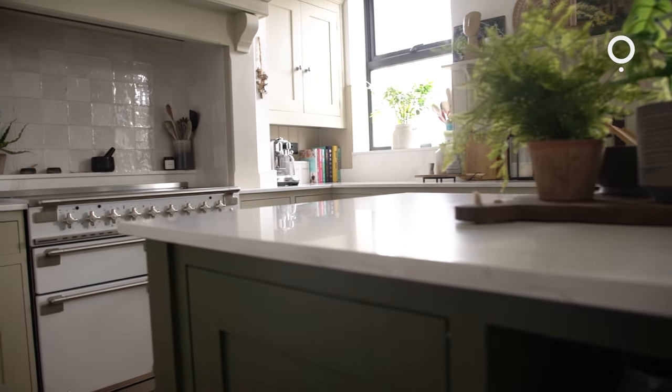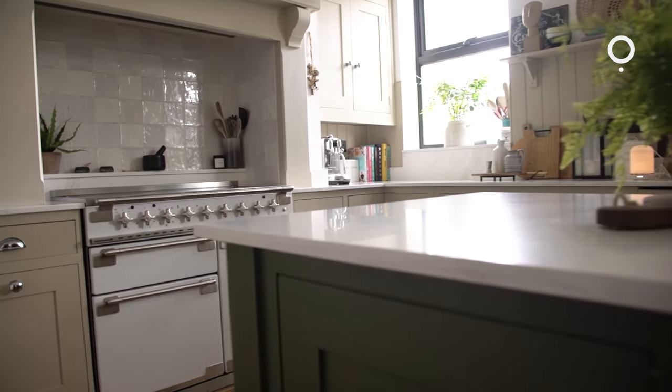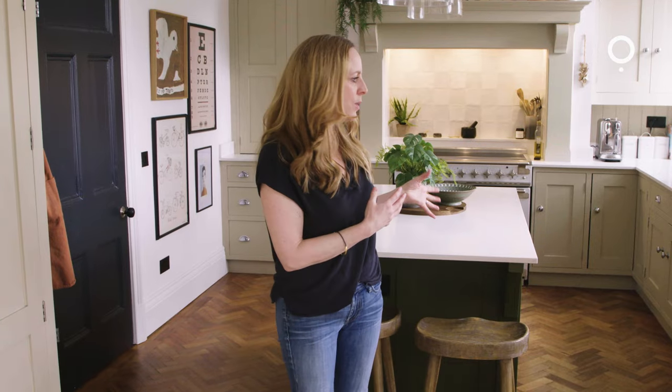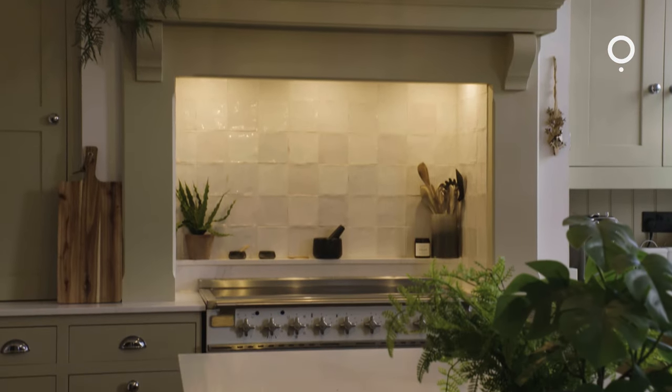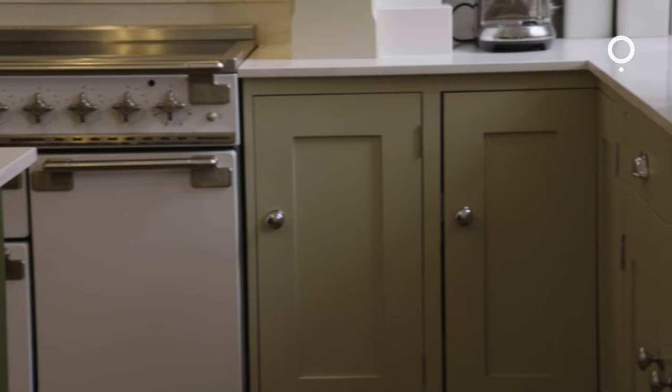We tiled the backsplash and painted the island green. We did choose a worktop and the one we got was slightly different to the one we chose – that was an error at the stonemasons – but we're happy with it and decided to keep it and run with it. These are the things that happen with renovations and I think you've got to be flexible sometimes and work around those problems.